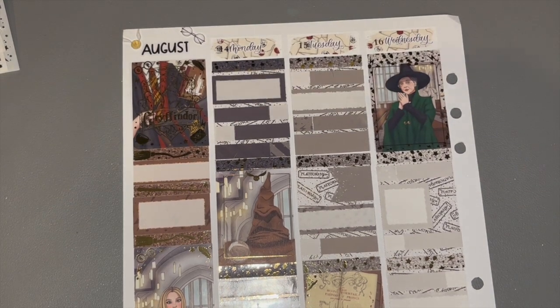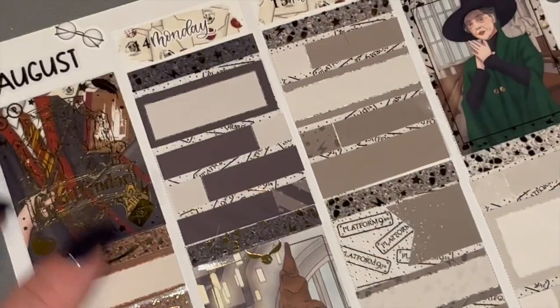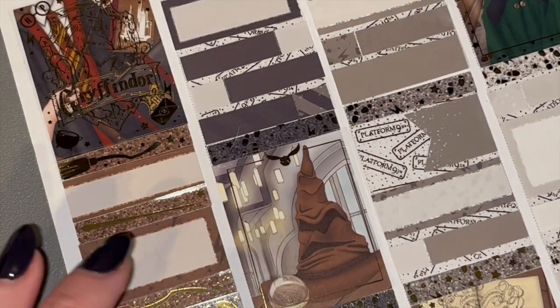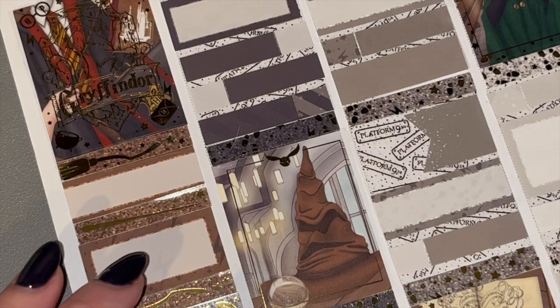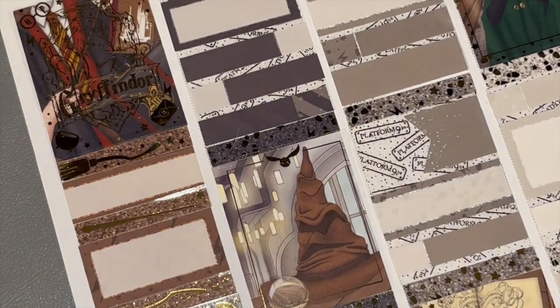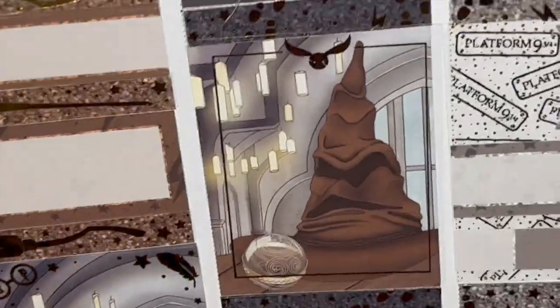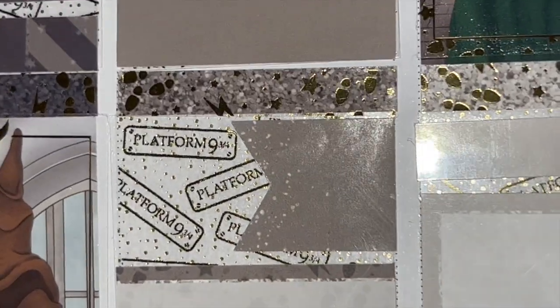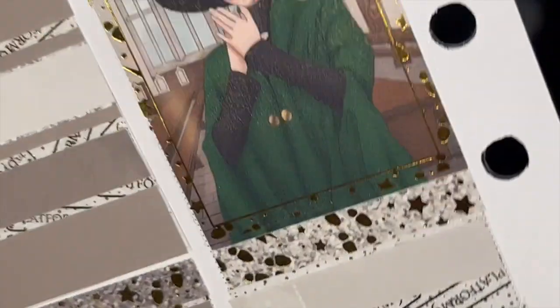I have used this kit before so I tried to make it less Gryffindor-heavy and more general — I feel like I succeeded. I really wanted to use this as a tall box but I forgot I had it so I didn't, but still super cute. The theme of August was Harry Potter. You can see the layering here — it looks so good, and this art is just stunning.